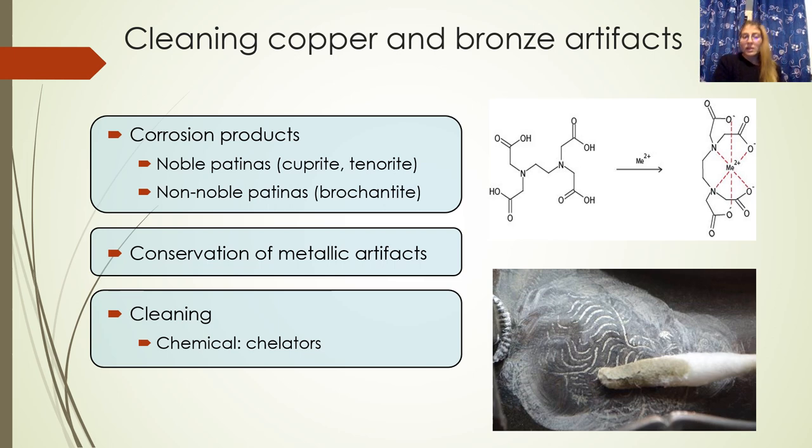In particular, corrosion patinas can be divided into noble patinas and non-noble patinas. Noble patinas are patinas that can protect an object from further corrosion phenomena and at the same time can enhance the aesthetic aspect of an object, while non-noble patinas can weigh on the aesthetic aspect or on the integrity of the artifact.